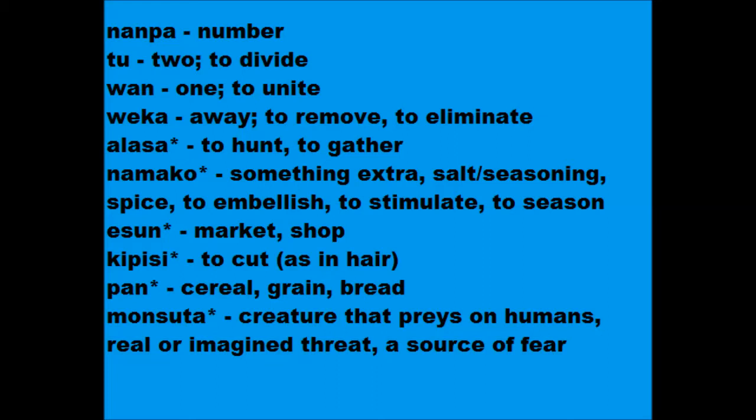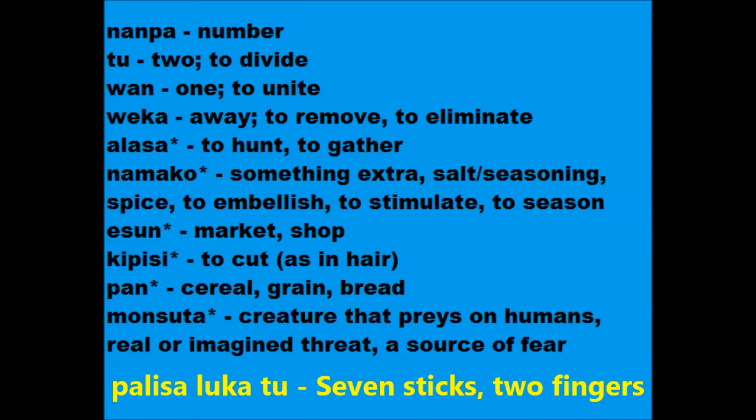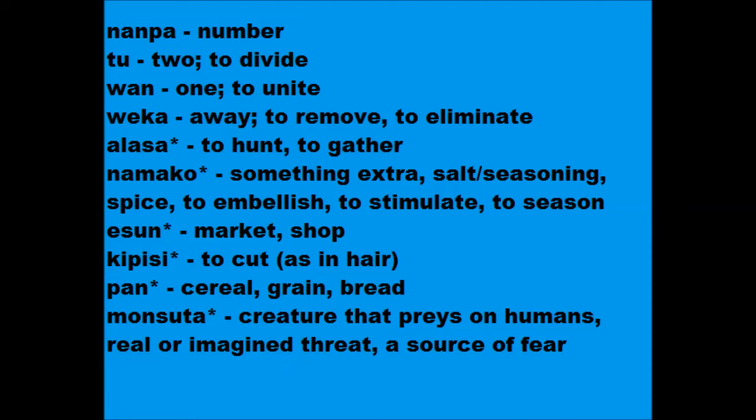Now on to 5. Yesterday we learned luca means hand or arm. Sometimes people use it to mean 5, but this is highly unrecommended. Here's an example: palisa nuka 2-7 sticks, or two fingers. See what I'm getting at? It can be ambiguous and completely unnecessary when we just have mute.